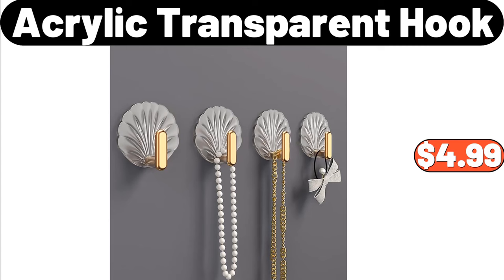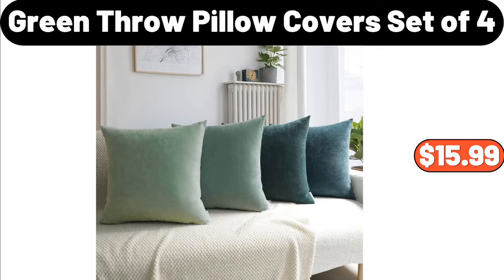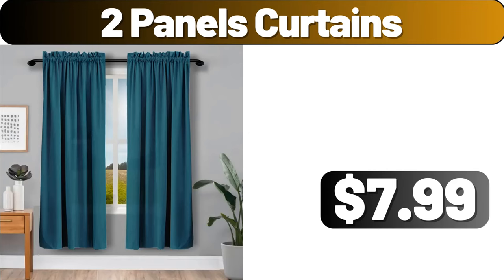3 Pieces Vintage Design Sugar Tea Coffee Storage Box, $10.48. Green Throw Pillow Covers Set of 4, $15.99. 5 Tier Bookshelf, $65.99. 2 Panels Curtains, $7.99.